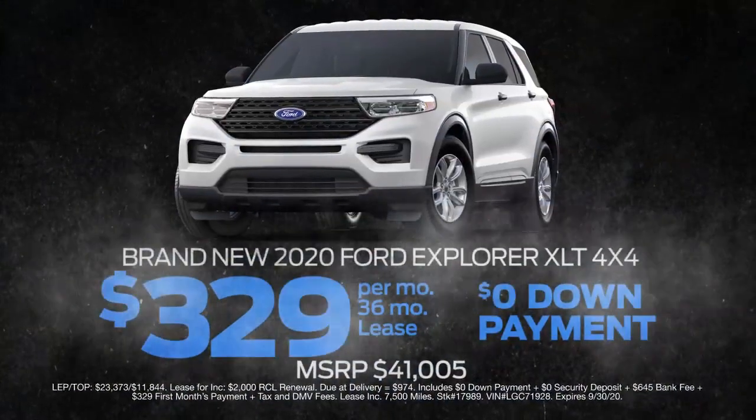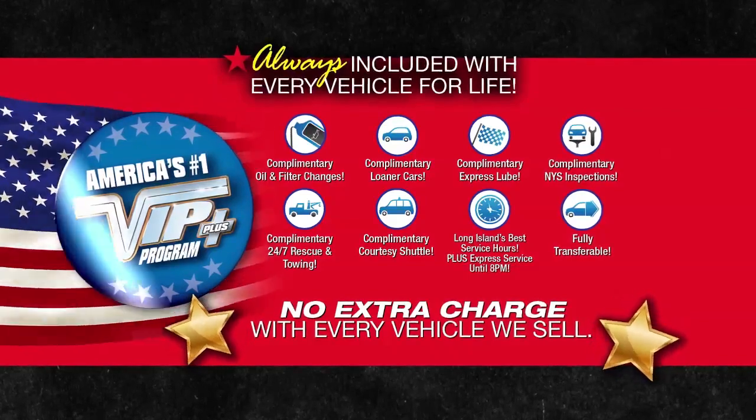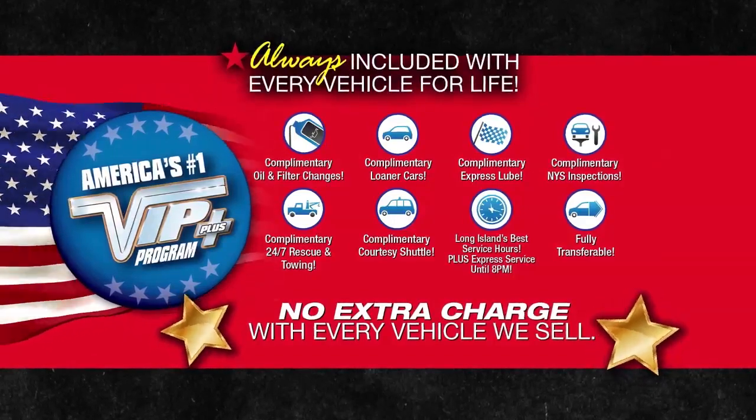Lease at the exclusive VIP price. Plus, Levittown Ford is the only place where every vehicle comes with America's number one VIP Plus program. At Levittown Ford, we will satisfy you.